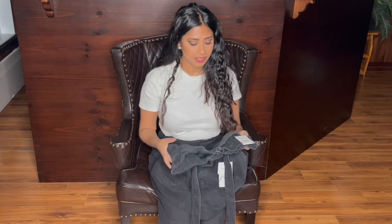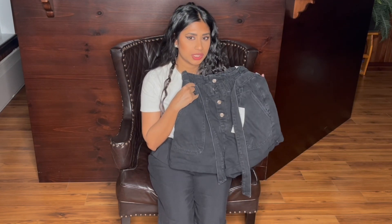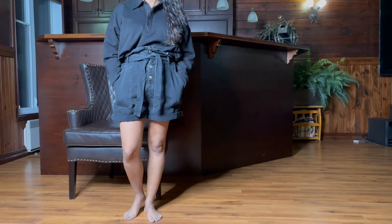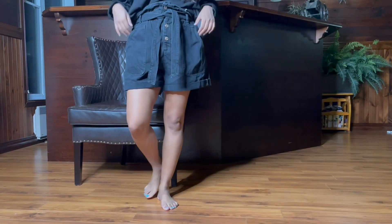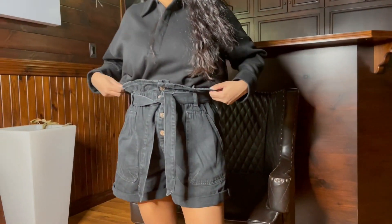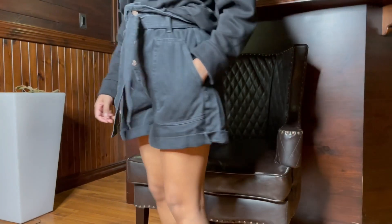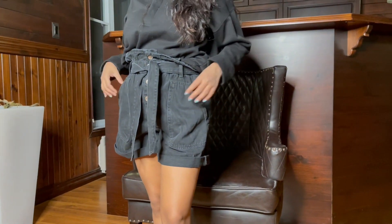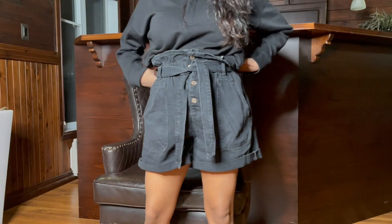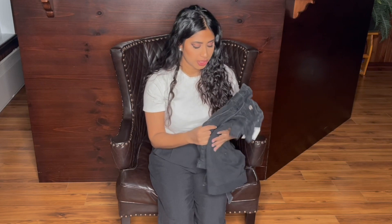Since we're all in lockdown right now and all I'm looking forward to is spring, I wanted to stock up on cute shorts so when we get out of lockdown I don't need to spend full price. A pair of black shorts like these had an original price of $40 and I got them for $9.99.